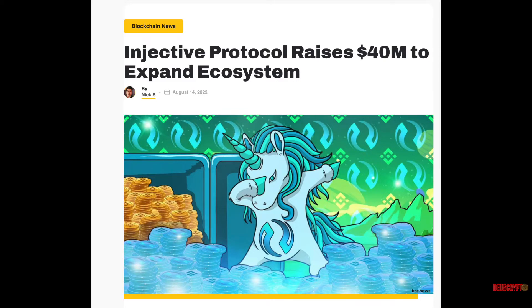August 10th, 2022. Injective raises $40 million from BH Digital and Jump Crypto.